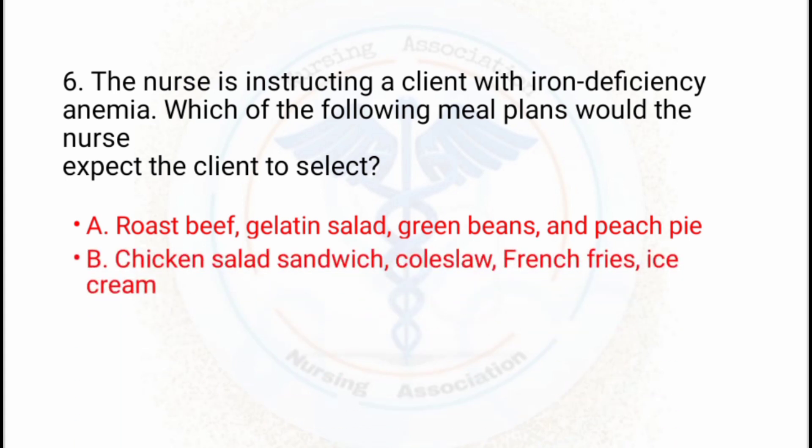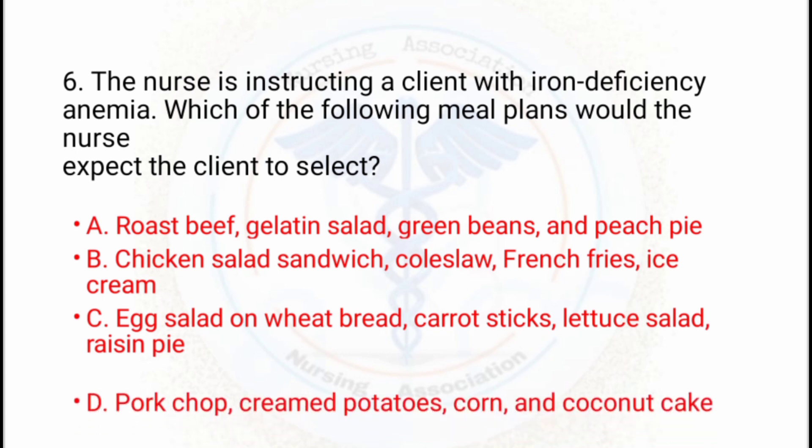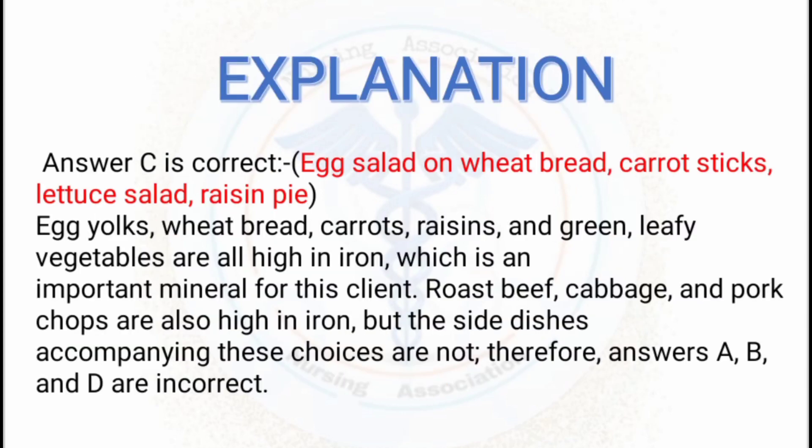Option C: egg salad on wheat bread, carrot sticks, leafy salad, raisin pie. Option D: pork chop, cream potatoes, corn, and coconut cake. The correct answer is C — egg salad on wheat bread, carrot sticks, leafy salad, and raisin pie.